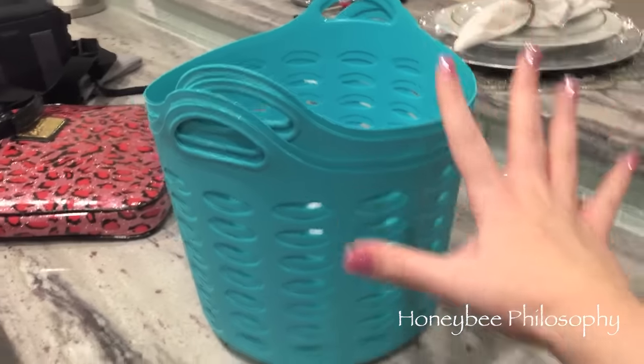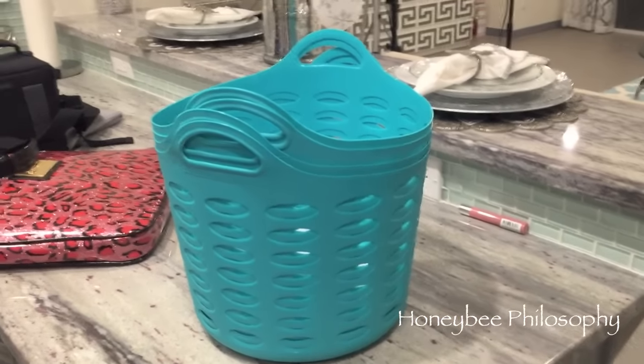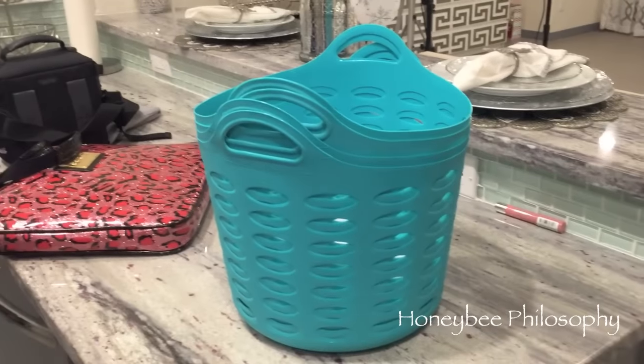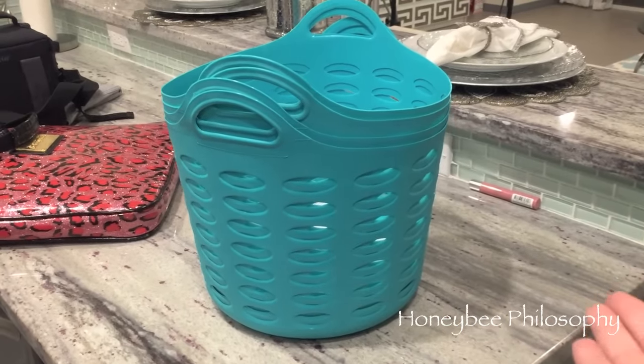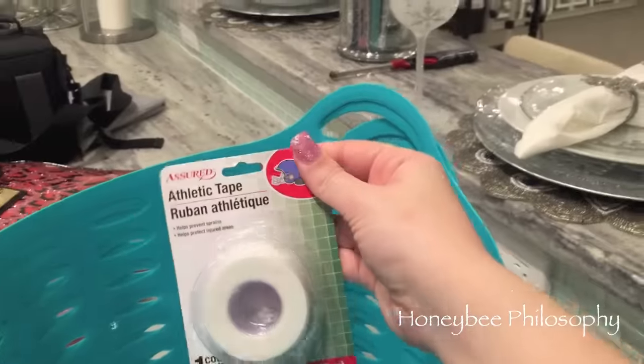One of you — thank you so much — linked me or told me about another blogger's channel where she has a lot of organizational stuff and she used these bins. I was like, it's probably not very likely that I'm going to find them, and then they had a ton of them.